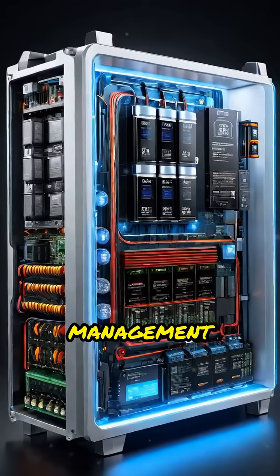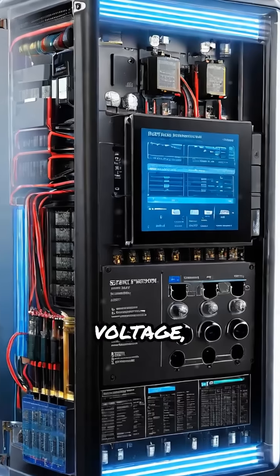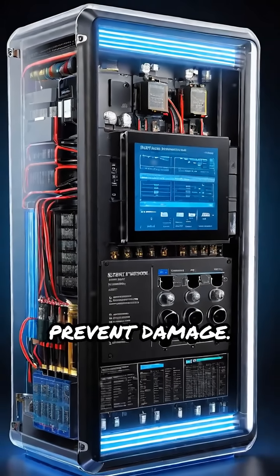The battery management system, or BMS, acts as the brain of the pack. It continuously monitors temperature, voltage, and charge levels to ensure optimal performance and prevent damage.